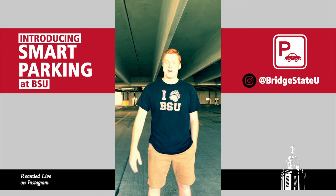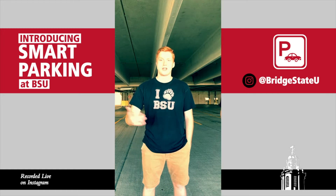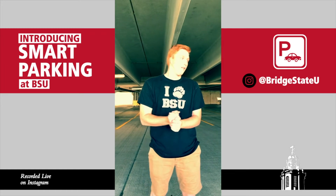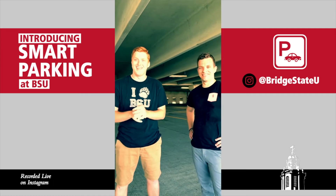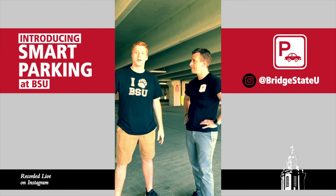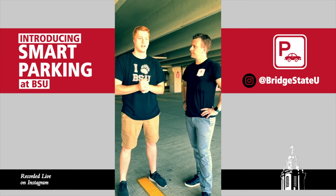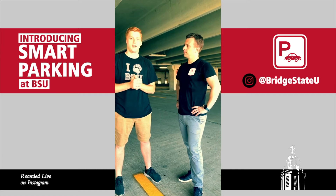Hi everyone, I'm Vaughn. I'm a senior business management major with a concentration in accounting and finance. Some of my involvement is on campus — I used to work for Intermails, and I currently work for New State and Family Programs as an intern. I'm excited to be here today.